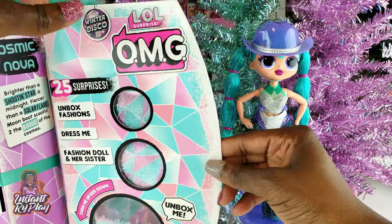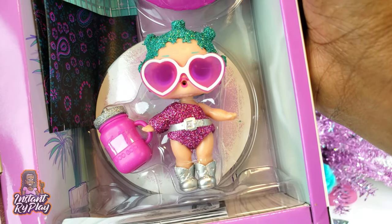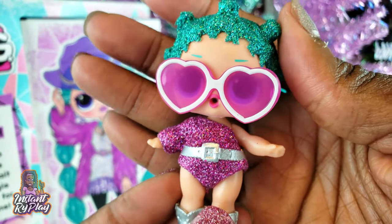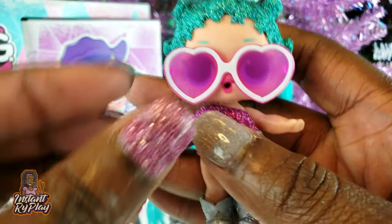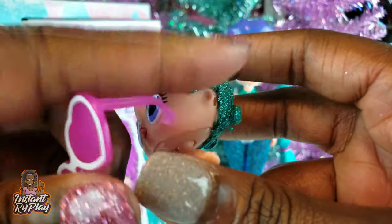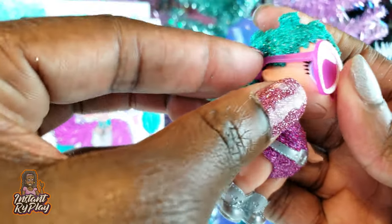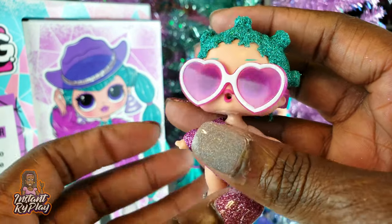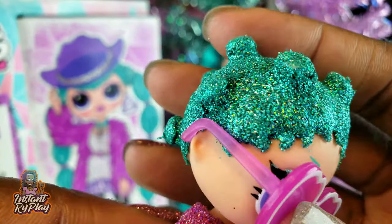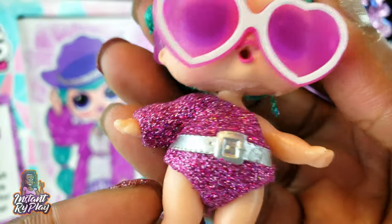She also has some other accessories because it says we have 25 surprises, so we've got more surprises — let's open this up. Look what we have: more surprises and our little sister! We have the accessories out and the first thing I wanted to point out is we have our little sister Cosmic Queen. I love her little glasses, so cute! This is awesome because I don't have her, so if you guys haven't collected some of the LOL Surprise dolls from other series, you get the big OMG sister and the little sister as well.